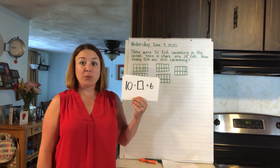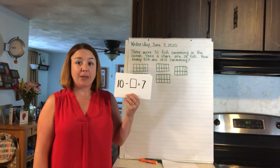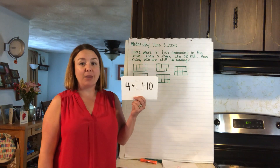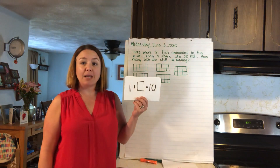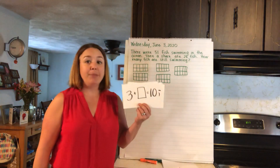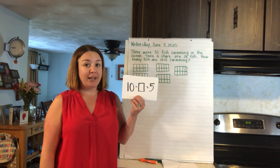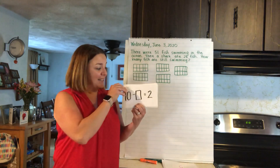10 take away something equals 6 — what goes with 6 to make 10? 4! Use those fingers if you need help. 10 take away something equals 7 — what goes with 7 to make 10? 3! 4 plus something equals 10 — 6, yeah, 6 and 4 make 10. 1 plus something equals 10 — 1 and 9 make 10, good work. 3 plus something equals 10 — what goes with 3 to make 10? 7! 10 take away something equals 5 — 5 and 5 make 10. 10 take away something equals 2 — yeah, 8! 10 take away 8 equals 2.